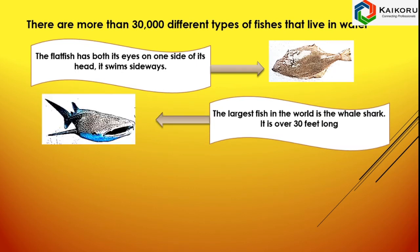This is Whale Shark. It is the largest fish in the world. It is over 30 feet long.